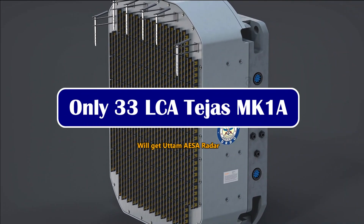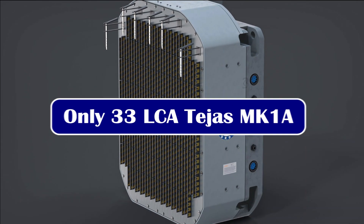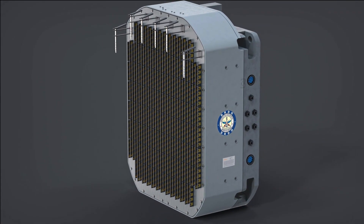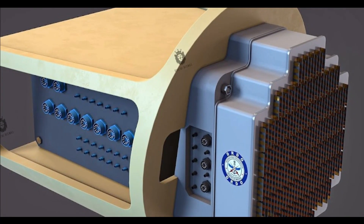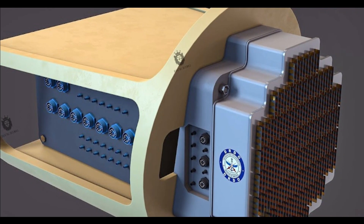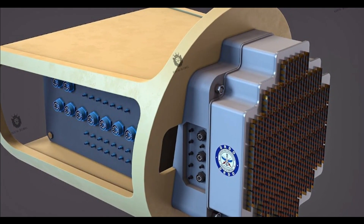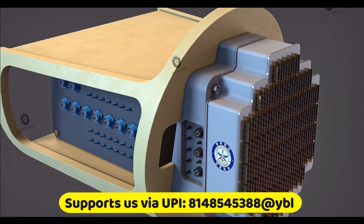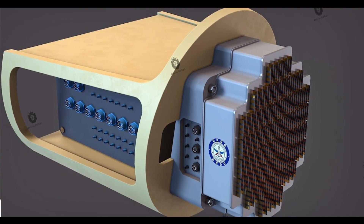Recently we have talked about the Super Sukhoi upgrade, with the most important component of the upgrade being the Uttam AESA Fire Control Radar. As per reports from Delhi Defense Review, the TOT for the Uttam AESA Radar has been given to HAL by DRDO. Uttam AESA Radar will also be integrated in other fighter jets such as Tejas Mark 1A, which has already taken its first flight on 20th May this year and is selected to begin delivery by 2024.